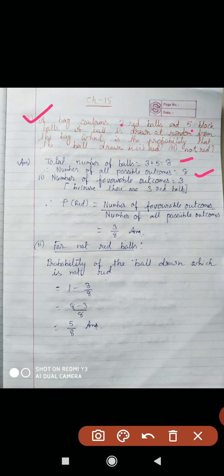Our first question is: we have to find the probability that the ball drawn is red. Number of favorable outcomes equal to 3, because there are only 3 red balls. So P(red) equals number of favorable outcomes by number of all possible outcomes — that is 3 by 8. So probability to draw a red ball equals 3 by 8.